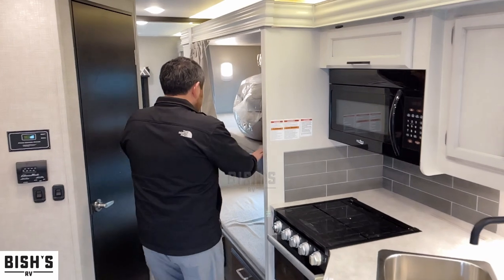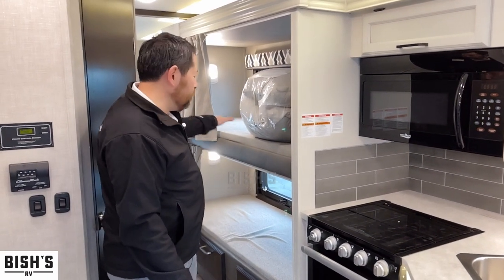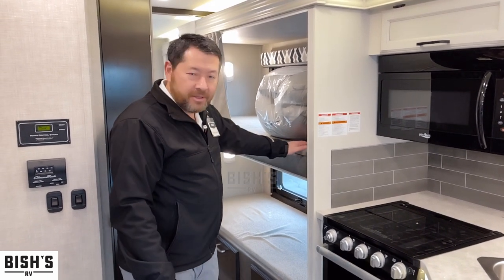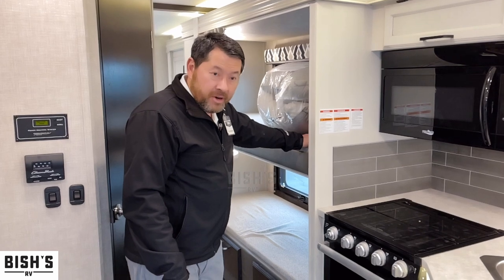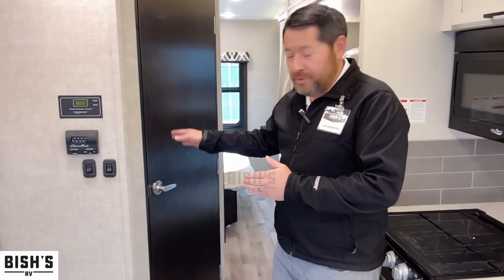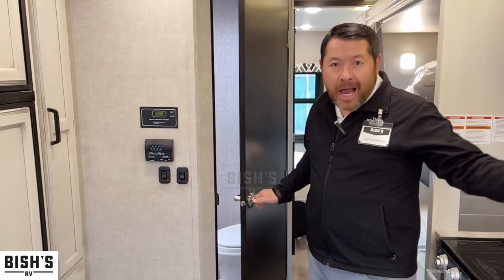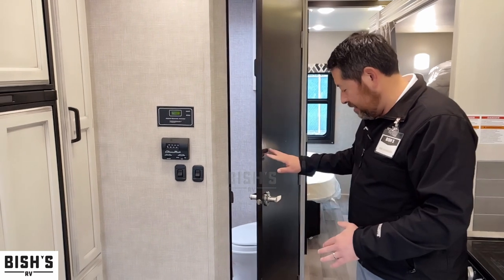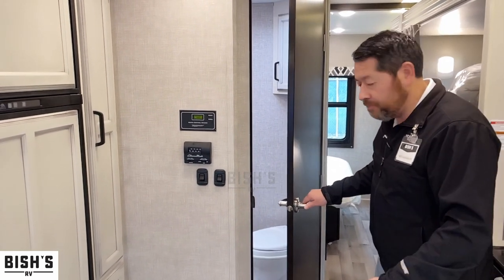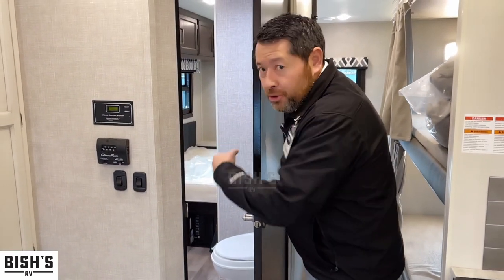And of course, you have a double bunk here for the kids or even adults. It's a little over six feet, so a small adult or kids. Very convenient, nice, and comfortable. You also have a walk-through bathroom. The reason it's a walk-through is when the slide comes in, it's hard to access the bathroom at times, so you can enter through the bedroom or through here.